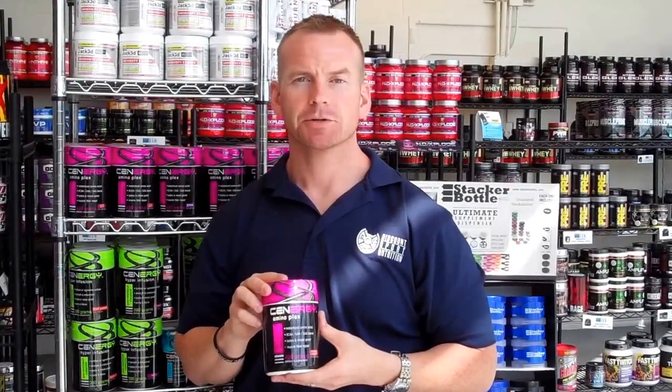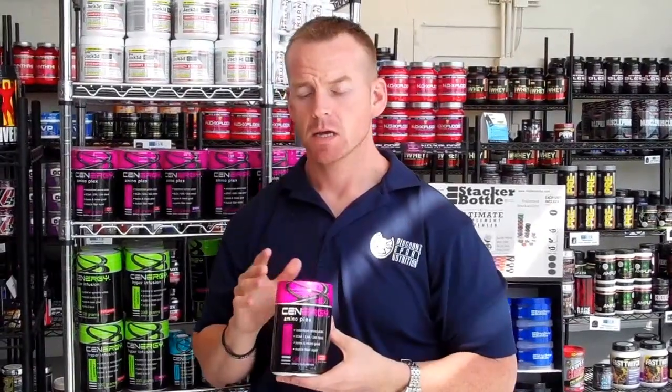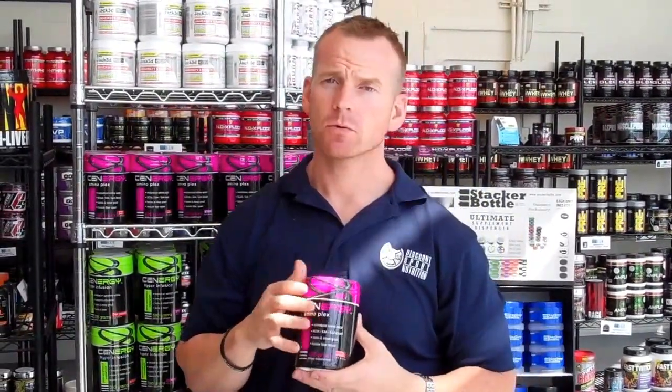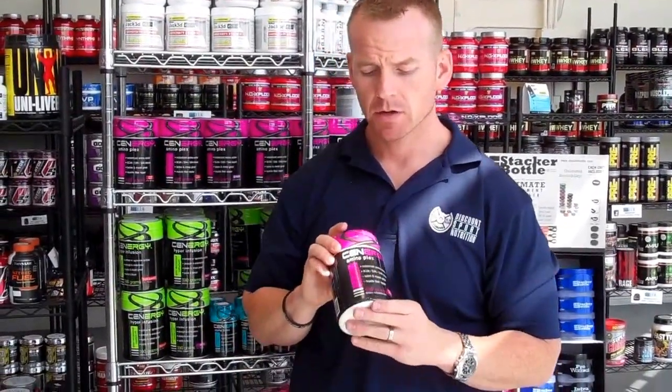Hey guys, this is Mark with Discounts for Nutrition, SportsSupplements.com. This is our review of the Synergy Nutrition Aminoplex. This is a new product by Synergy Nutrition. They're a new company, a really aggressive company with really integrated products. And this is their Aminoplex.